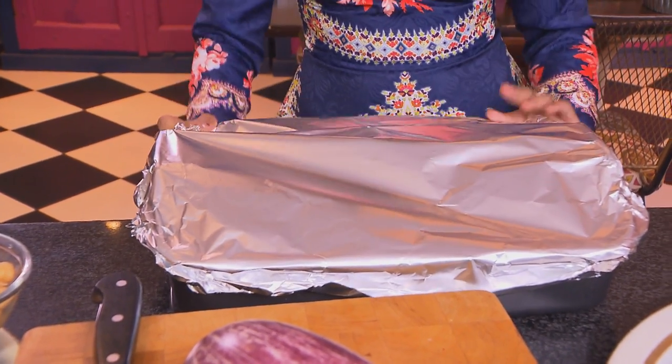Cover with foil, shiny side in, sealing it quite tightly. You can leave this to marinate overnight or roast it straight away. Popping it into a preheated oven at 120 degrees Celsius for about three and a half hours.